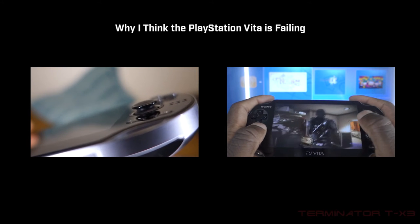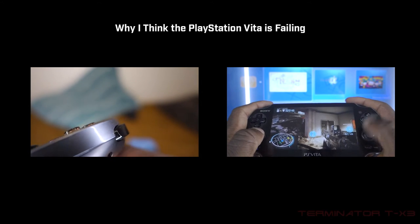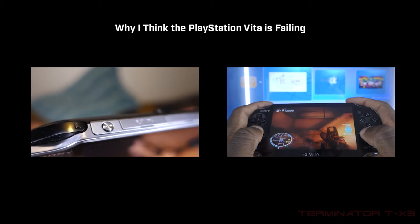This argument, in my opinion, is not valid because every handheld has console-like graphics. It just determines how close it is to the current generation of console graphics, or even PC graphics.